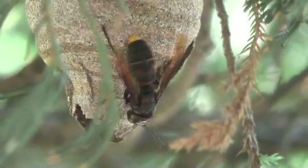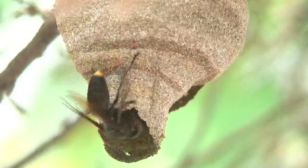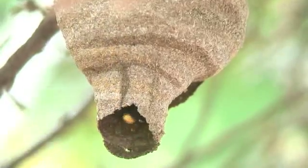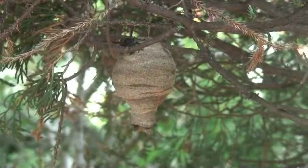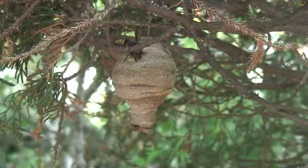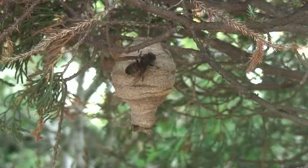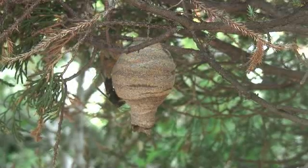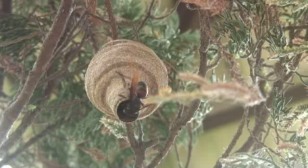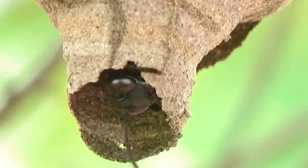The occupant also looks very much like a mason wasp. We had only ever seen one wasp at a time entering or leaving, which is consistent with mason wasps, which are known to be solitary insects. Inside the nest, the wasp will be constructing an elaborate framework of hexagonal cells in which she will lay her eggs and the pupae will develop. She repeatedly travels to and from the nest collecting mud for construction and food for the developing pupae.